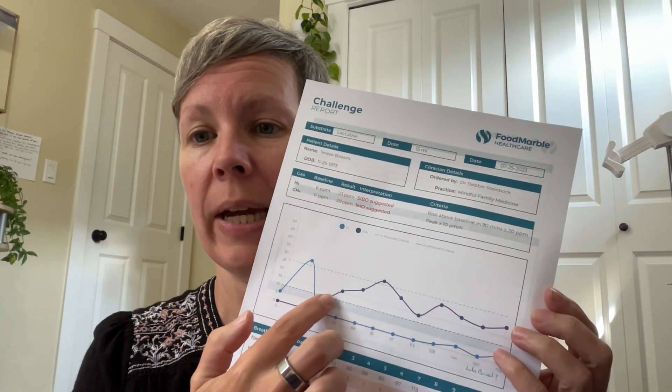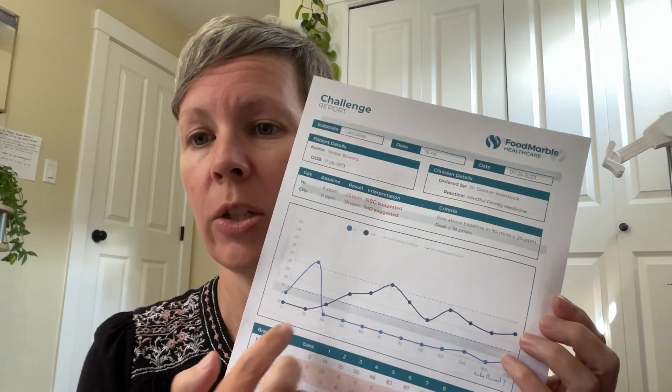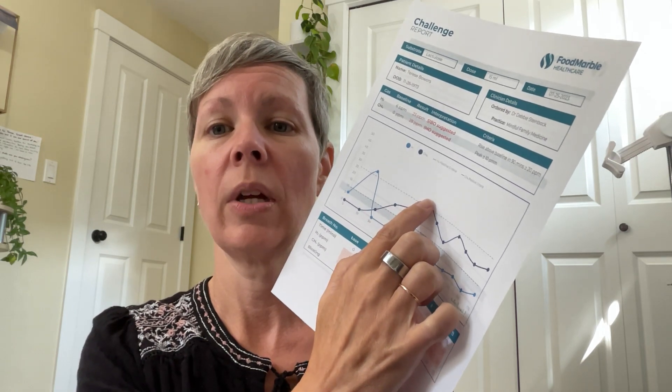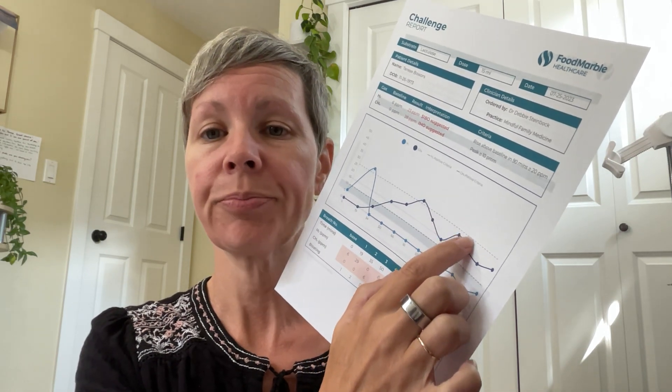This is a breath test. Each of these dots represent a breath — I breathe into this little device. It's called a Food Marble. I bought the whole tester so I could do breath tests whenever I need to, and it's about the same price as getting one breath test from a clinic. I took the SIBO test and every 15 minutes I breathe into here, and it records the hydrogen and the methane in the gut as it's going through the digestive system.